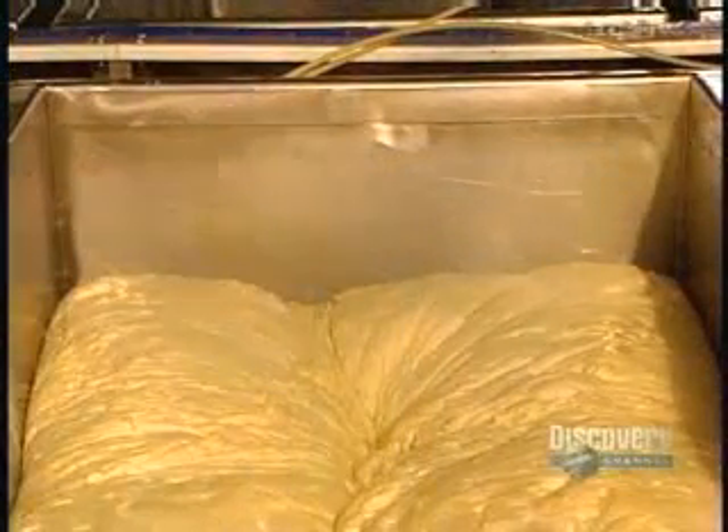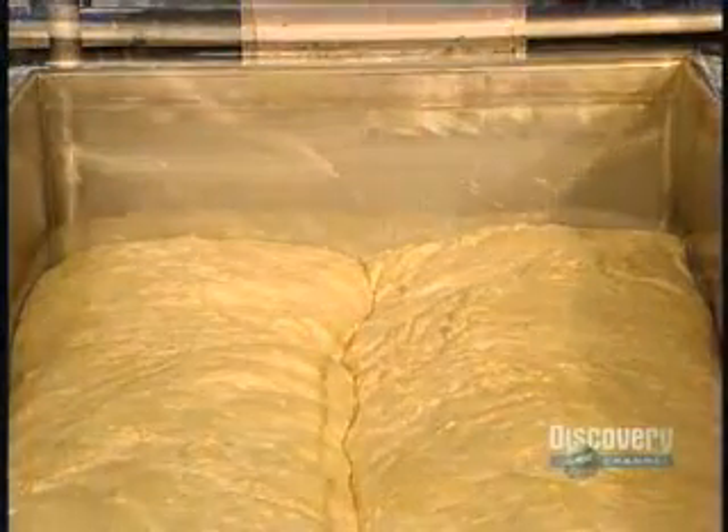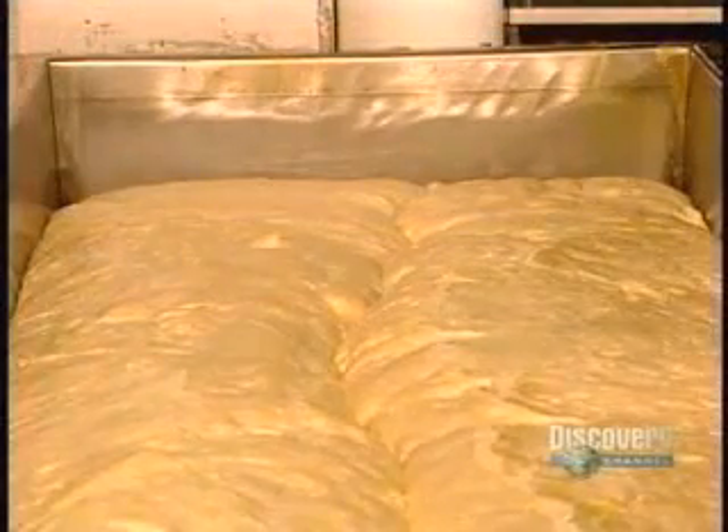We begin by mixing the ingredients together. These kneading troughs are used to ferment the yeast, a step which takes three hours. The fermenting yeast makes the dough rise considerably. This huge mixer then kneads the dough for about eight minutes.